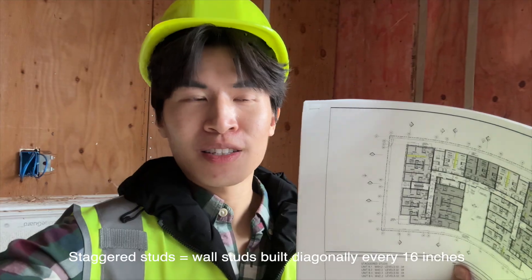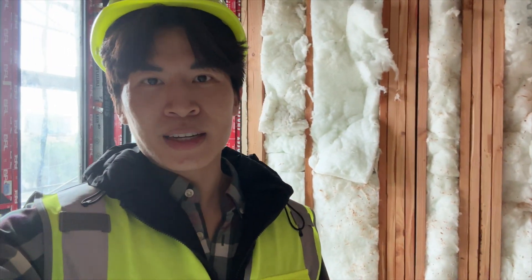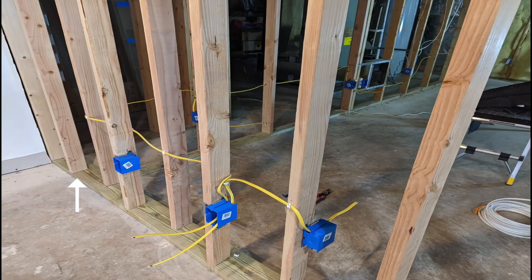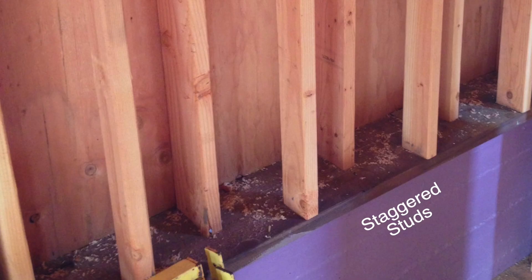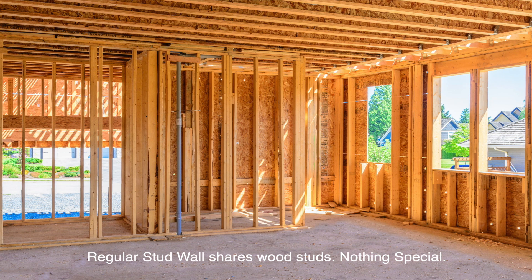Alright guys, so I'm here right now trying to look for staggered studs, looking at these walls here. I'm going to show you what a staggered wall is and what isn't. This is an example of a staggered stud wall — as you can see, the studs are not installed in a straight line. This is to create noise isolation between two spaces and to ensure a more pleasant living experience.